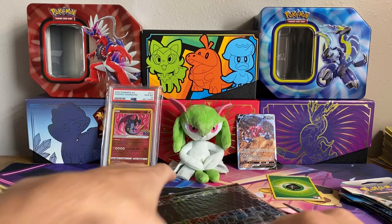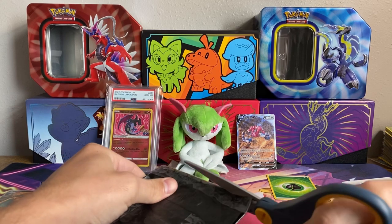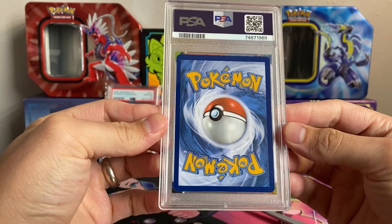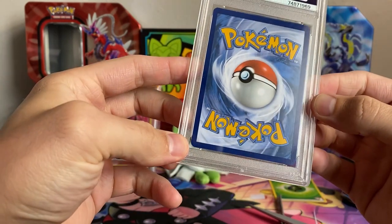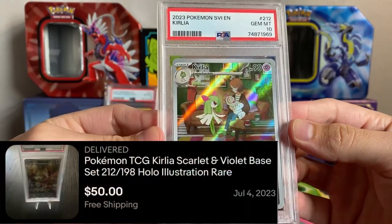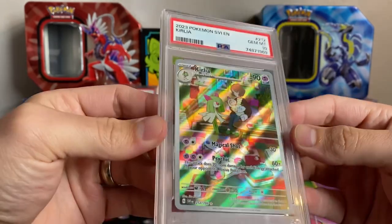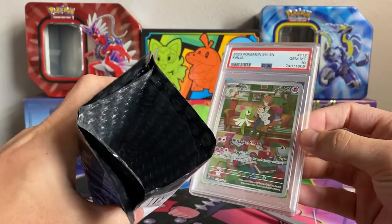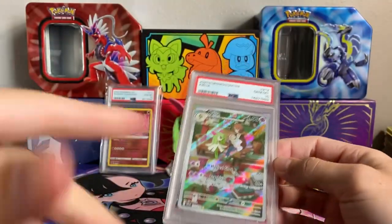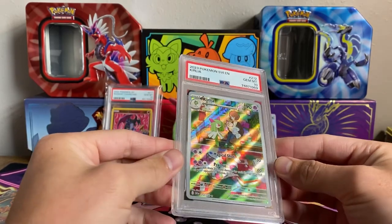Now we have what I think is a slab, so this is exciting — doing a little bit of everything in this video. If you guys can guess what slab this is I'd be very impressed. The back looks pretty clean, there is one white dot down there — PSA slacking! We have the Curlia from Scarlet and Violet base set in a PSA 10, which is a very gorgeous card. They just straight up threw this in a bubble mailer — that's fine, the grading case is pretty solid, though I do add one more layer of bubble wrap.